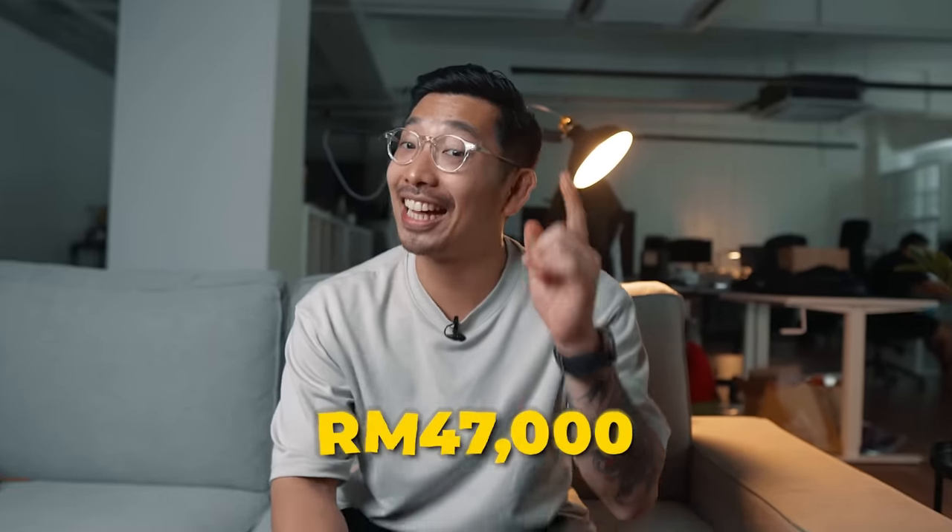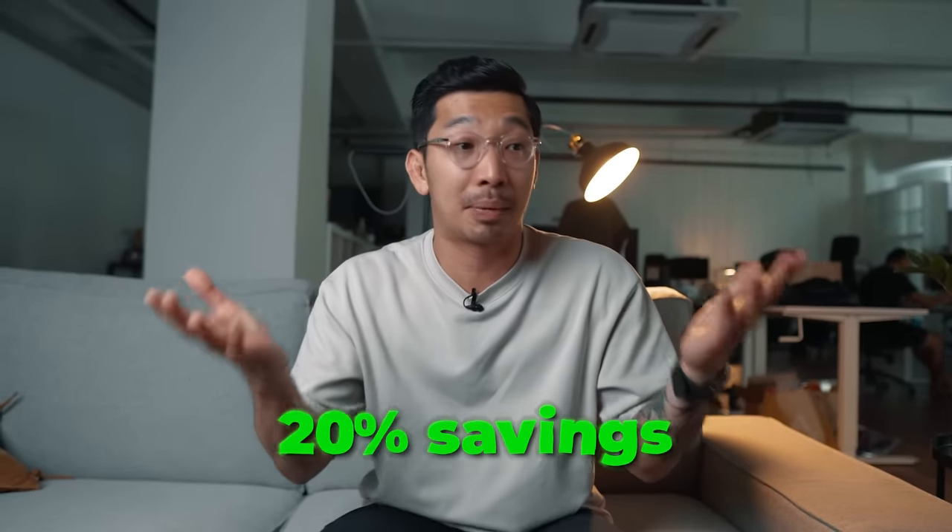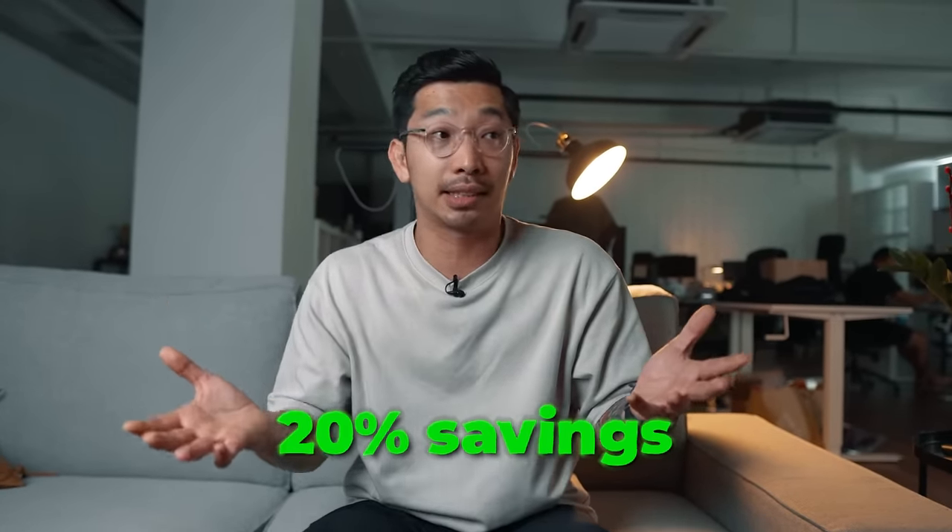I bought a car for RM47,000 and it's a used car. Now you guys may be wondering, why did I get a used car? Might as well I get a new car, right? And used car has got a lot of problems. Well, I don't think it's any problem as long as a used car is in tip-top condition, well-maintained. Just by it being used, you actually get to save 20% and it's essentially the same car.